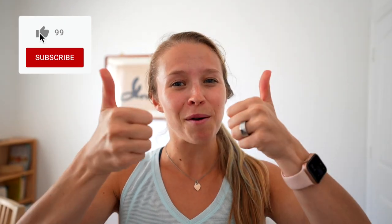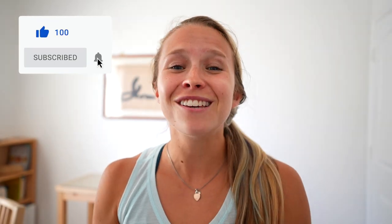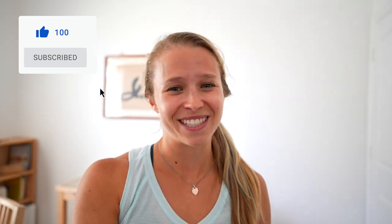So what do you think about the Dock Pro and cooling mattress pads in general? Let me know in the comments below. I hope you enjoyed this video and found it useful — if you did, please give it a thumbs up and don't forget to subscribe. Thanks so much for watching, and I'll see you in the next video.